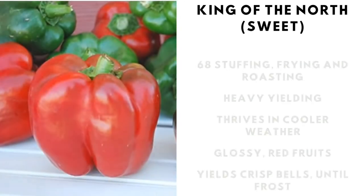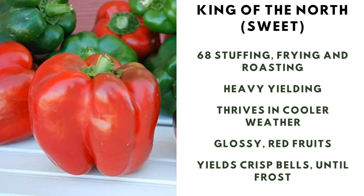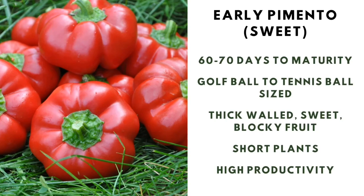King of the North sweet bell pepper: 68 days to maturity, heavy yielding, thrives in cool weather, glossy red fruits, and yields crisp bells until the frost. Early pimento sweet pepper: 60 to 70 days to maturity, golf ball to tennis ball size, thick-walled, sweet, blocky fruit, short plants, and high productivity.